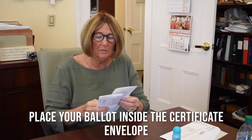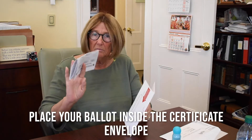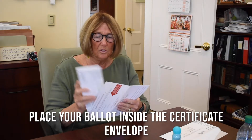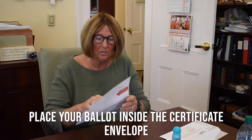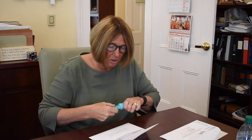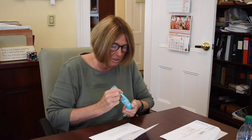When you're done completing your ballot, take your voted ballot — no signature, no nothing on it — and place it inside your certificate envelope, which you're going to turn around and seal up.